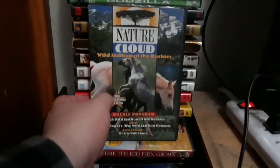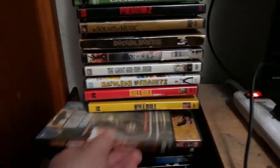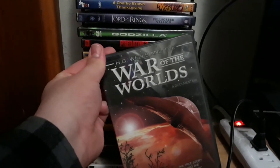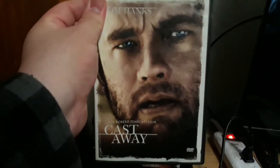I have Nature: Cloud, Wild Stallion of the Rockies. And I have an instant classic, Where the Red Fern Grows. I also have an H.G. Wells documentary DVD on DVD, and I have Cast Away.